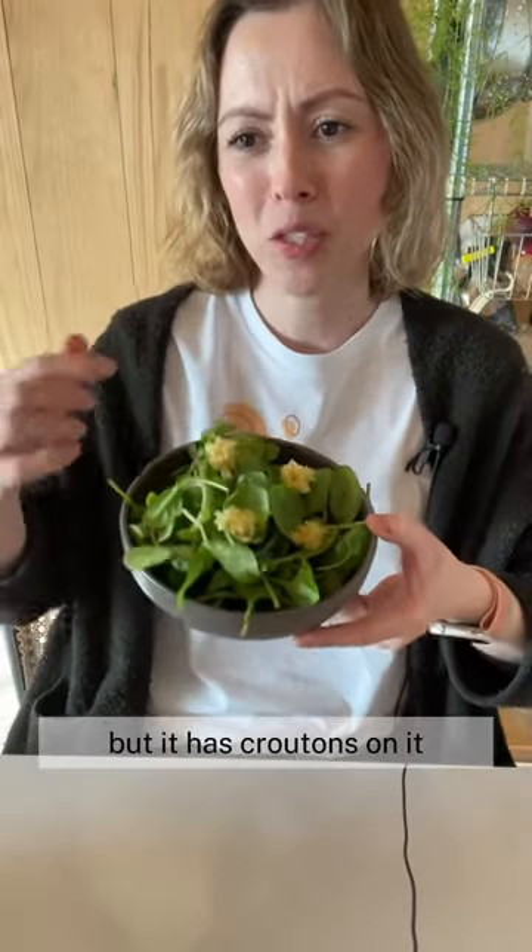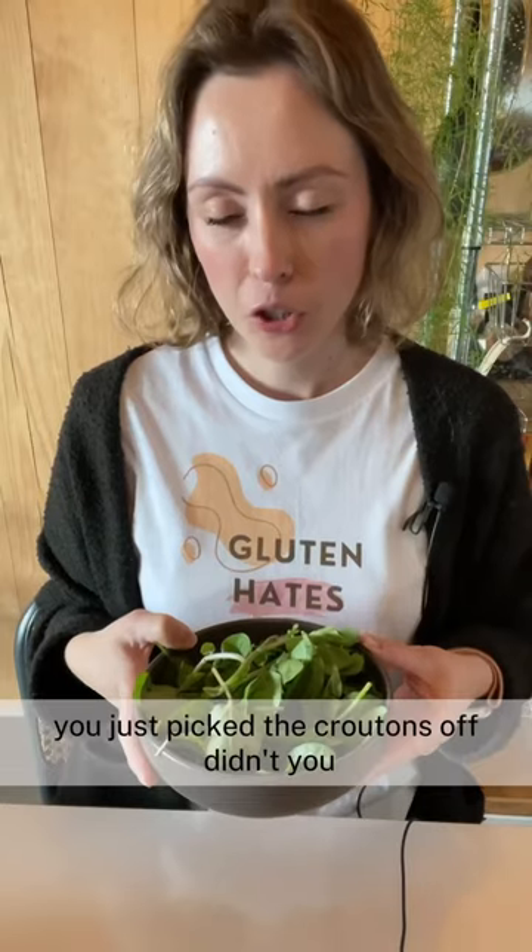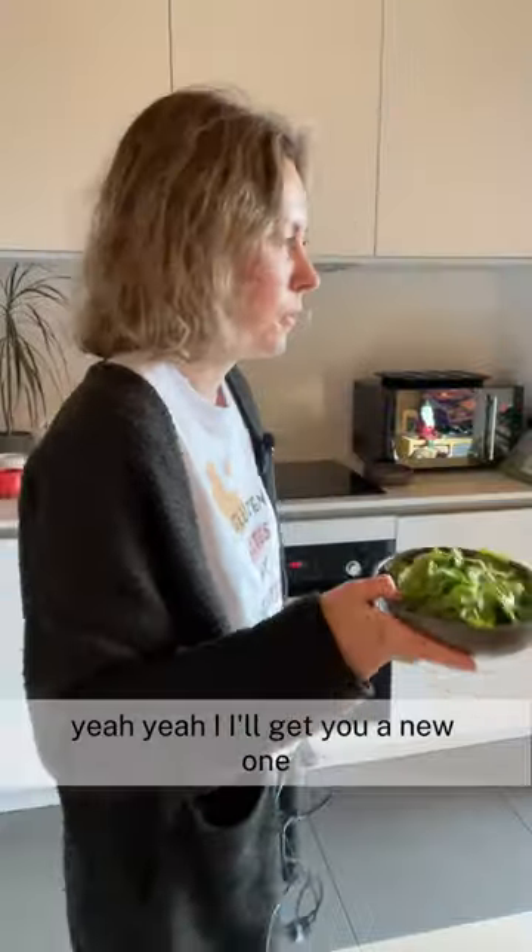I asked for a gluten-free salad, but it has croutons on it. Can I get a new one, please? Oh my gosh, I'm so sorry about that, of course. Here you go. Thank you. You just picked the croutons off, didn't you? Yeah, yeah, I'll get you a new one.